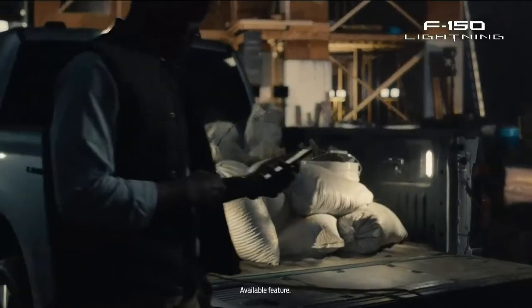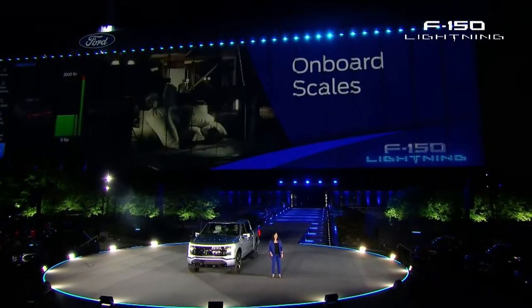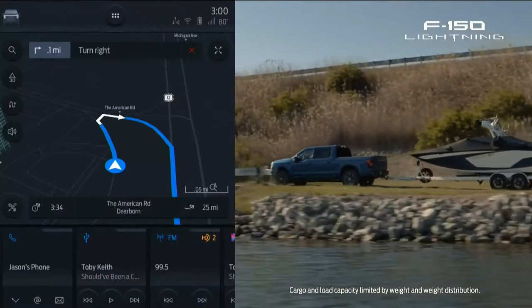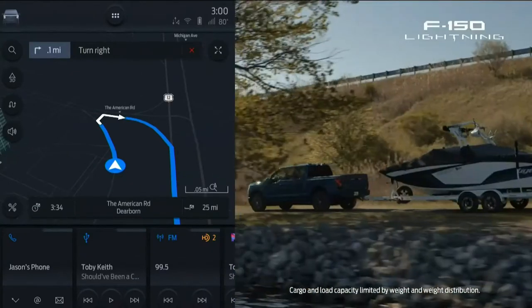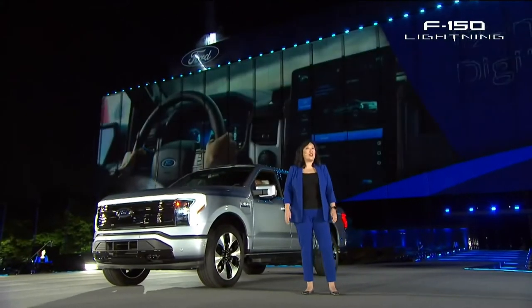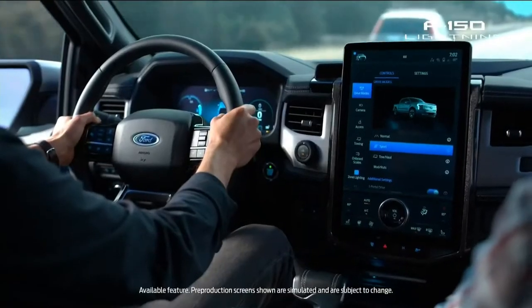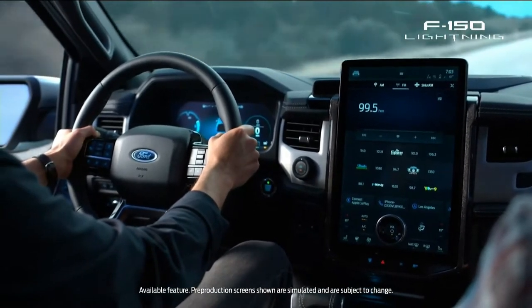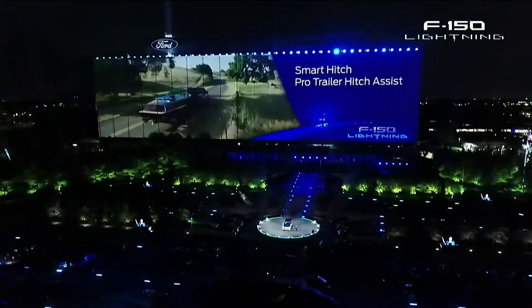With enhanced zone lighting all around the truck, you can find your tools or light up your campsite. Available onboard scales analyze your payload, while Ford Intelligent Range pulls in factors like that payload alongside weather, traffic, and towing information to accurately calculate your range. And with FordPass, Power My Trip will identify charging routes before even starting your journey. Not only do you get a 12-inch digital cluster, you can also get a massive 15-and-a-half-inch center screen running Sync 4A, which puts control of this connected truck at your fingertips. Plus, a suite of new tools like Smart Hitch and Pro Trailer Hitch Assist means that towing doesn't need to be a two-person job.